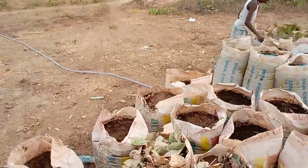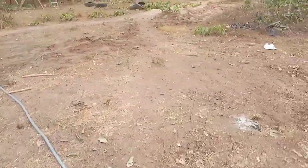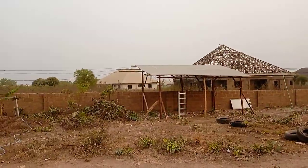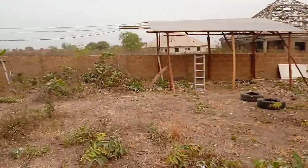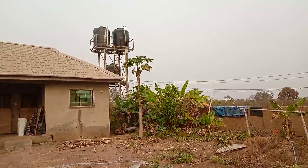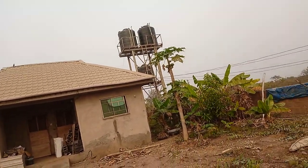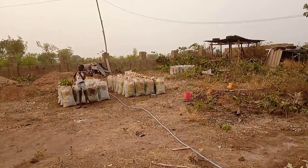To God be the glory, we have enough water. Our water source is powered by these solar panels, which power the borehole such that our tanks get filled up in less than 2 hours. That's what we are banking on. Thank you.